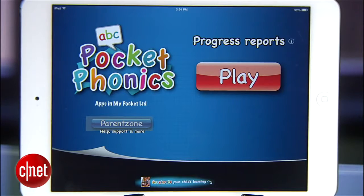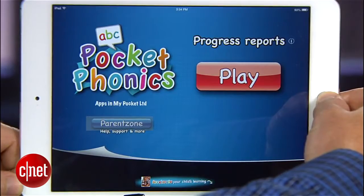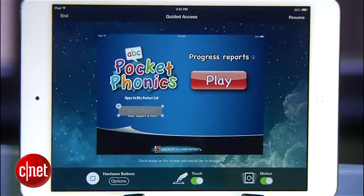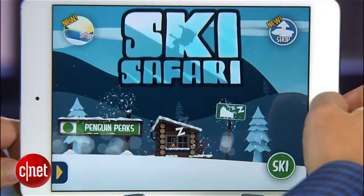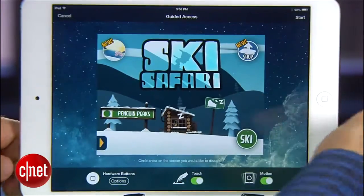Now when it's time to pry the iPad away and put it back to normal, all you have to do is triple-click the home button again, enter that four-digit password that you created, and you're free again to use the iPad however you wish. Or if your kid has aced their phonics and you want to treat them to a little game time, just open up a new app, triple-click, and turn that guided access on again.